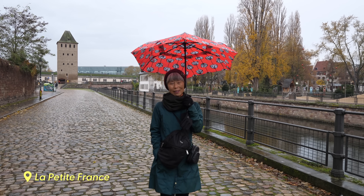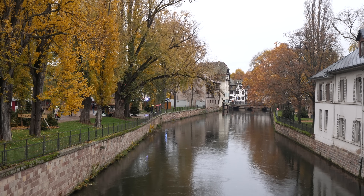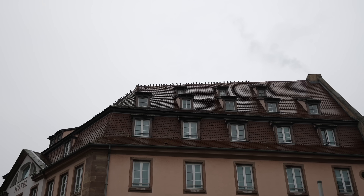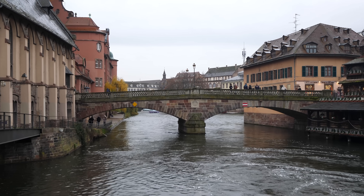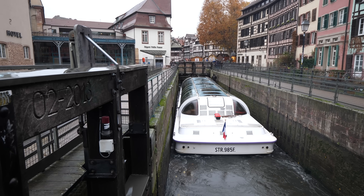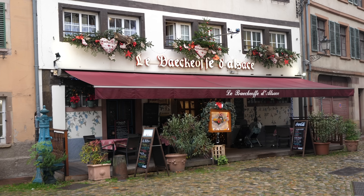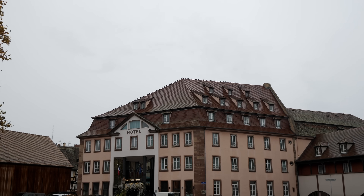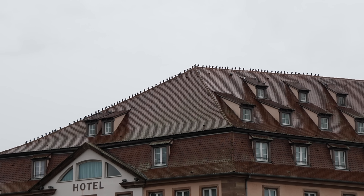Wandering around La Petite France, visitors might imagine how romantic it must have been to live here centuries ago. But long before it was a tourist destination, this area had mills, slaughterhouses, and tanneries. La Petite France was named after a hospice built here in the 15th century to treat soldiers who contracted syphilis from the wars. Fast forward to today — people flock here for the Christmas markets, Alsatian restaurants, gift shops, and beautiful architecture. What I thought was part of the architecture turns out to be birds lined up on the rooftop.